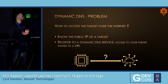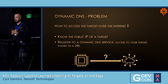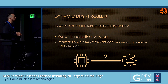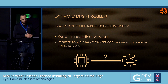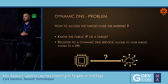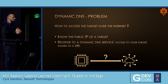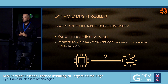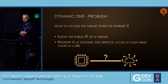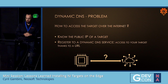First problem: how to access the target over the internet. When you connect a device to the internet, it has a public IP. Often we know the private IP inside our network, but every device has a public IP when it pushes things out. You have to know the public IP of the target to communicate with it. Sometimes providers change your public IP over time, so you have to track it — and the other way is to register to a dynamic DNS service, accessing your target via a URL.